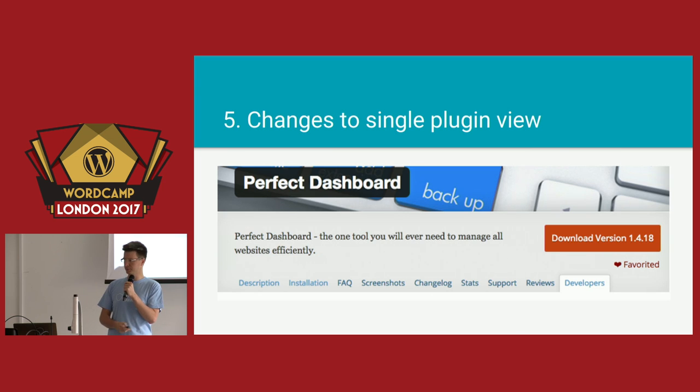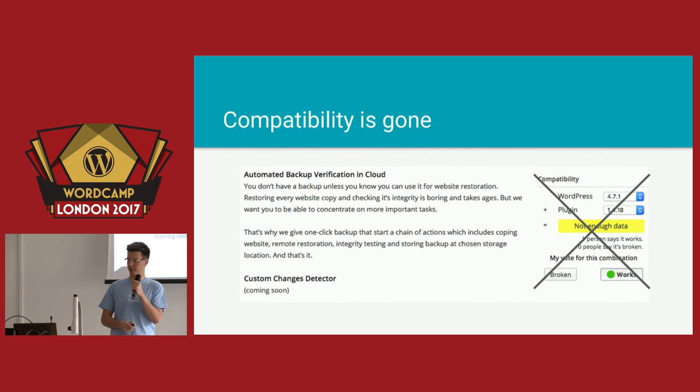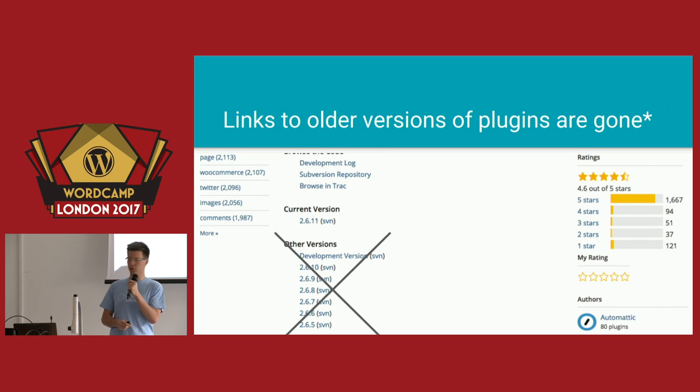So, that's the old one. Stats are gone — you won't be able to see stats anymore. Installation information will also not be there. There will be no compatibility information — I think hardly anyone was using it anyway, so that's a good one. There will be no links to older versions of plugins. However, this one is still being discussed within the plugins team, so there is a chance it will come back in one of the future versions. But as of now, there are no links to older versions available.